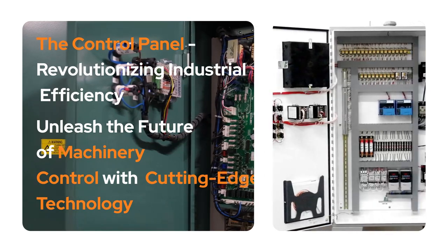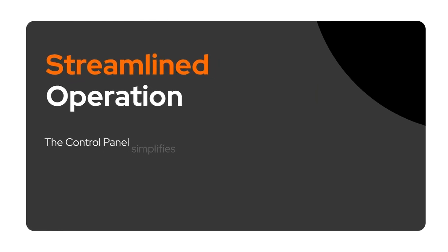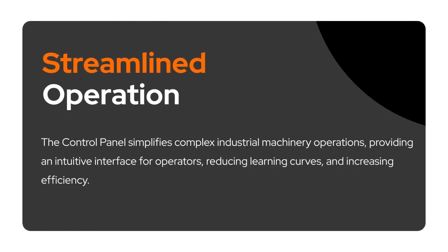These panels streamline industrial machine operations by giving users a simple interface, removing challenging learning, and increasing productivity.